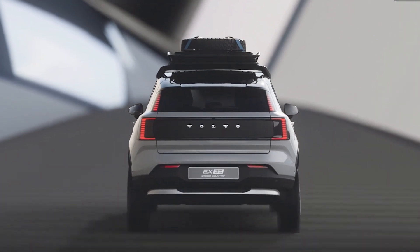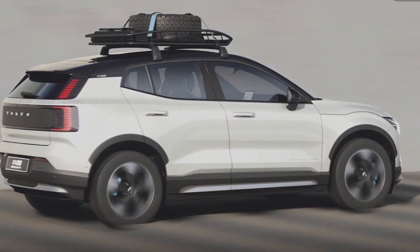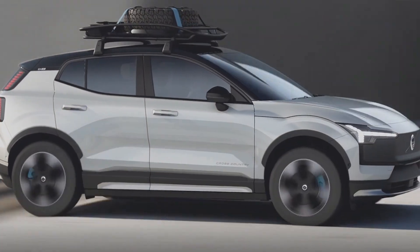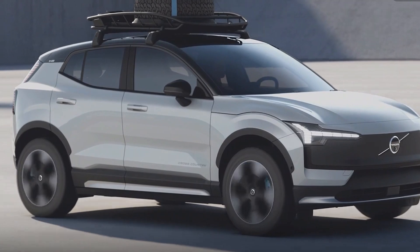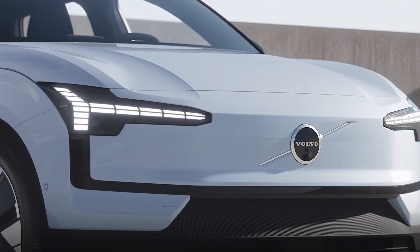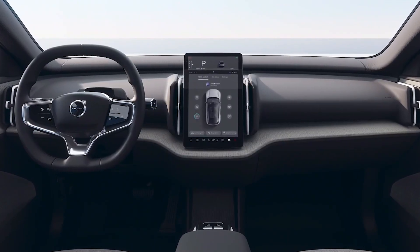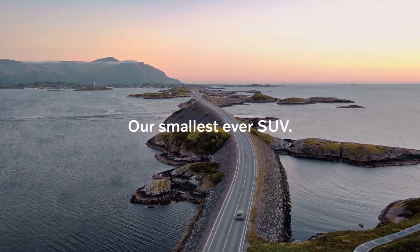The EX30 will also come with another spec called the Cross Country, which is more of an off-roader type vehicle — you get the added extra of roof bars, exterior protection on the front and back bumper, and also the wheel arches. So if you need a car to travel a bit further off the beaten track, the EX30 Cross Country could be the car for you. So there you have it — the Volvo EX30, a revolutionary all-electric vehicle and Volvo's smallest ever SUV.